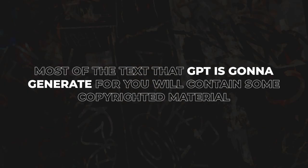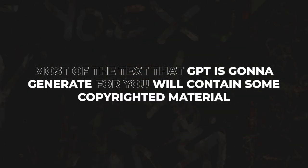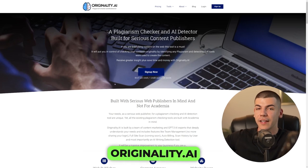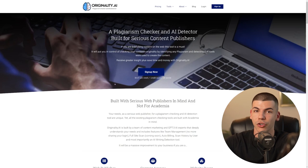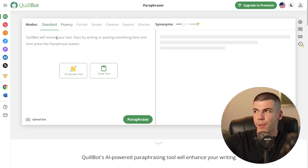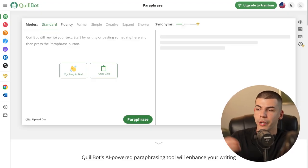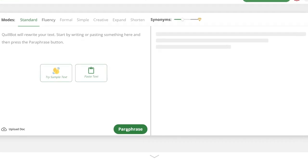Now, because most of the text that ChatGPT generates will contain some copyrighted material, you definitely want to check the article for plagiarism. So you can just go to originality.ai, which is an AI tool that can check the entire article and tell you whether ChatGPT has stolen something. If it did, you'll have to make some changes to those sentences. What you can also do is rewrite flagged sentences using Quillbot — it will paraphrase them in unique words, and then you can use them yourself without any copyright issues.